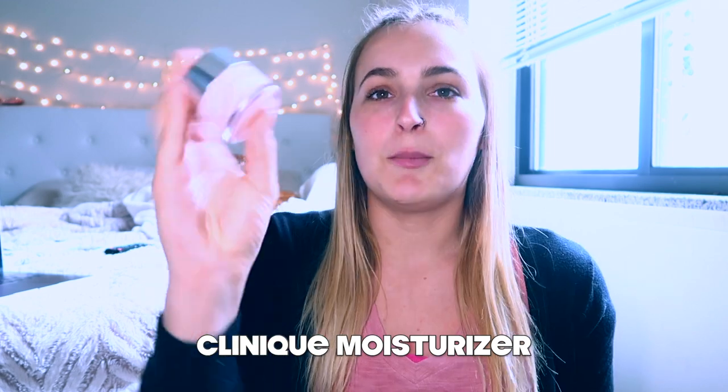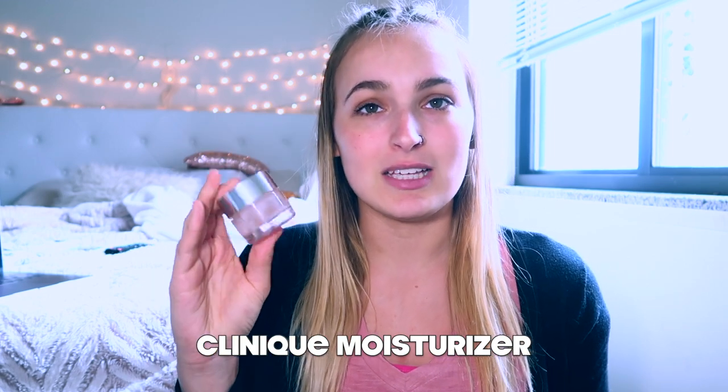The next thing in here is my Moisture Surge Moisturizer from Clinique. I wear this every single day when I am not wearing makeup — but I usually don't wear much makeup except for my eyebrows. This is a great moisturizer. It keeps my skin so moisturized. I love it and I don't break out from it, so that's definitely a plus. And this is in a mini version.